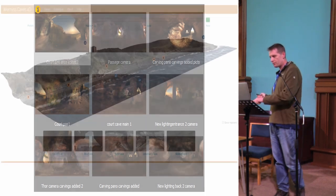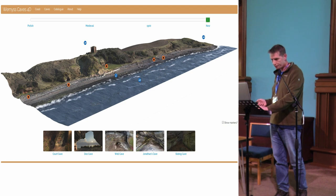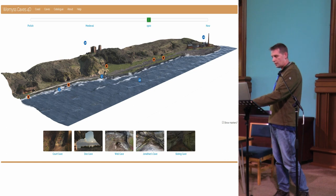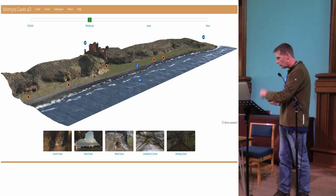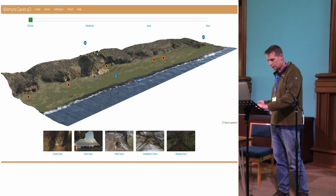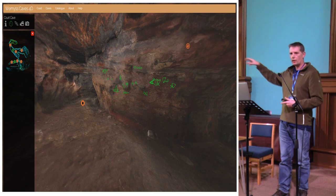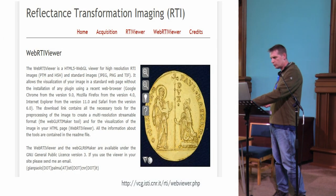The photogrammetry model is the way into the site — you can go directly into any of the caves. We call it a 4D website because you can go back in time. This is looking at it as it is now; going back to 1900; back to the medieval period where the castle is at its biggest extent; and finally the Pictish landscape with lots more land. We know there was farming out there and we've put little farms in. Within each cave you've got the positions of all the carvings on the wall so you can click on one, bring up the RTI, and look at it.